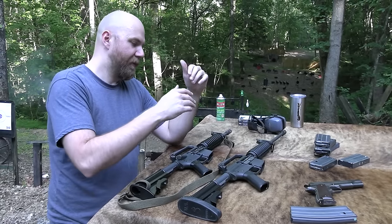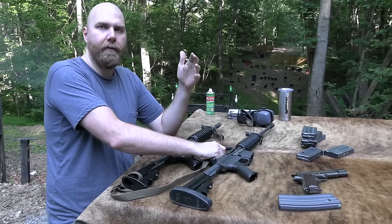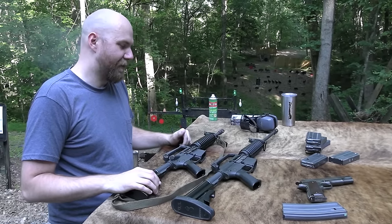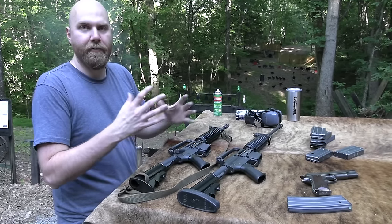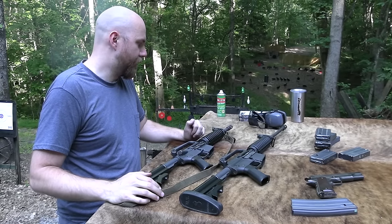I guess all that to say it's just crazy how quickly the fixed carry handle went from just kind of like 'oh yeah, a lot of ARs have that, that's kind of standard' to 'oh, this is like a collector's item.' That to me is interesting, and I'm only 34 years old and that happened just in my short adult lifespan, so it's kind of interesting.